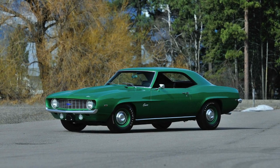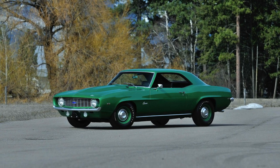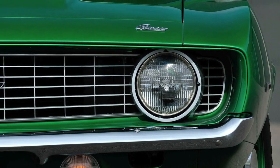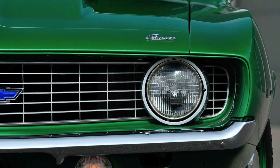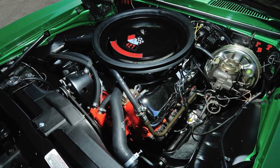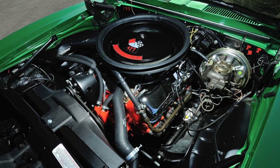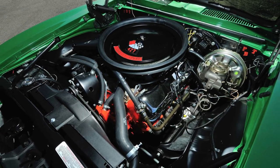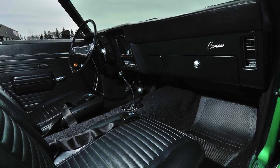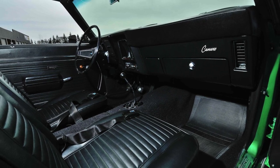This car shows just 17,000 miles on the odometer and is painted rally green with steel wheels and the mandatory ZL2 cold air induction hood. This former race car has the 4-speed transmission and its original heavy-duty 12-bolt rear end. The 11-to-1 compression ratio 427 engine made 477 horsepower on the dyno. Like most COPO packages, the interior was basic black with a Hurst shift knob atop the Muncie transmission.